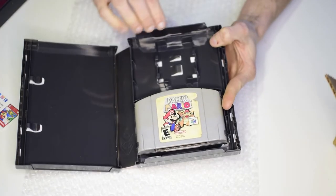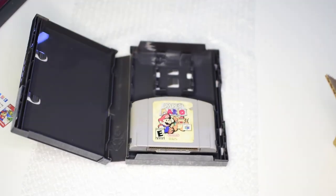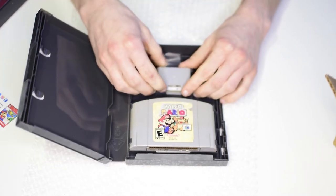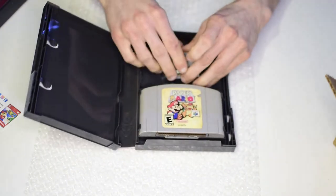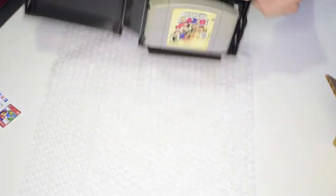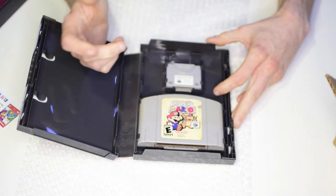They actually have space here for expansion cards that go into the controller too. I have a controller pack — you just fit it in and it won't come out. I believe there are memory cards that fit as well. With the label facing out it fits a lot better, and it's not gonna fall out. It's a really cool design.